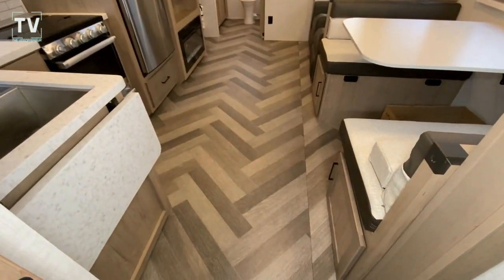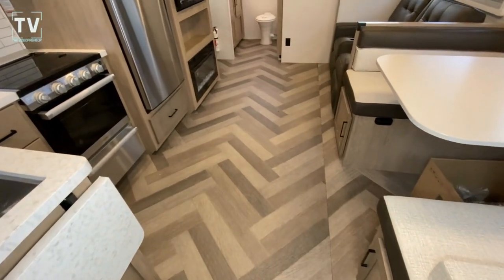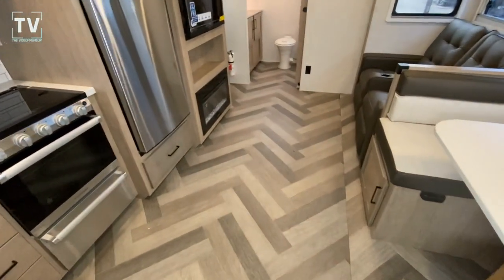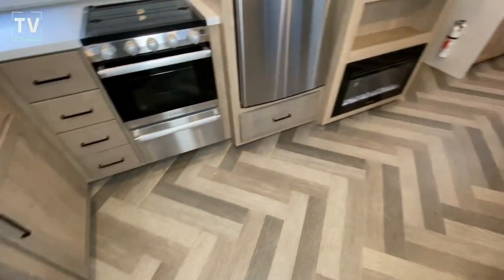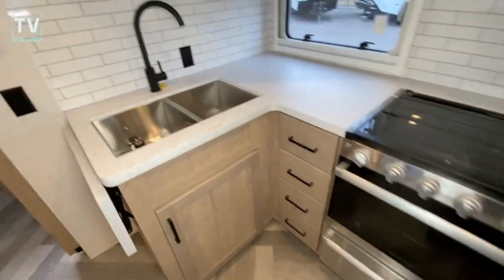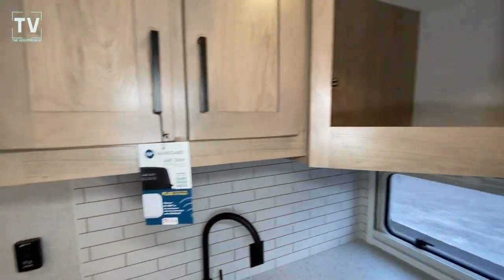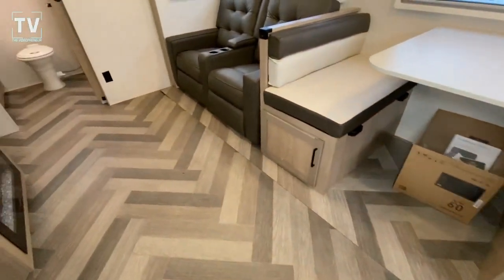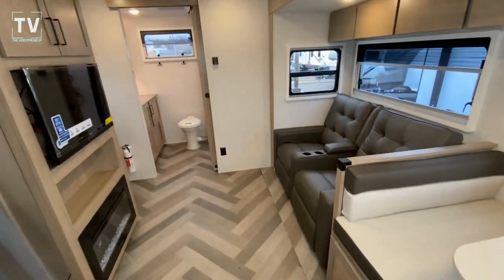What are your thoughts on the floor? Do you prefer to see the flooring running east-west, north-south? Or do you like this — I think it's called herringbone? Do you prefer the herringbone, or do you prefer the flooring running in one direction? I prefer to have it running in one direction; I've never really liked the herringbone, personally.